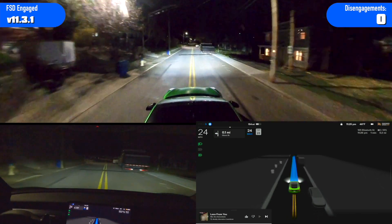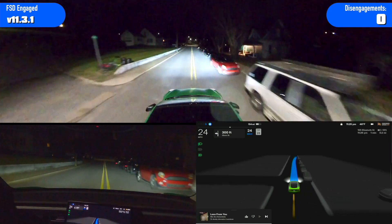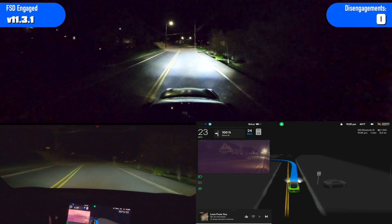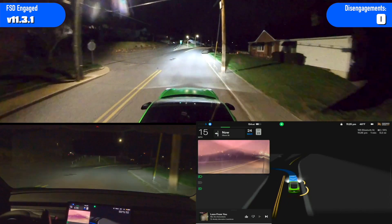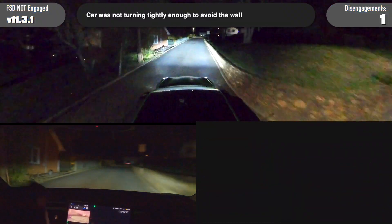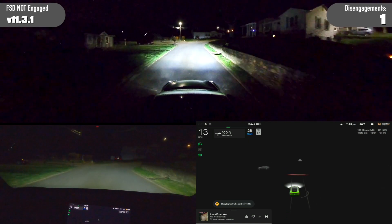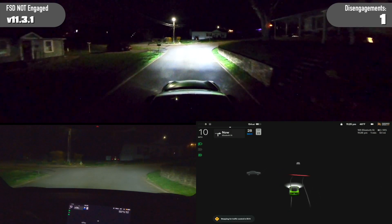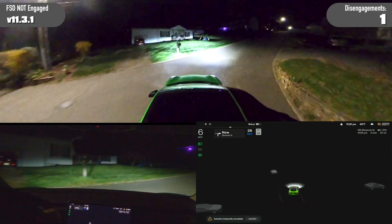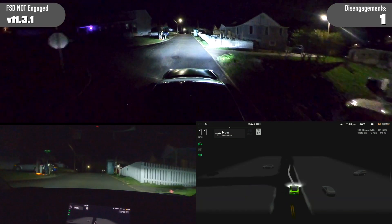I probably would have slowed down there and let that car get past — a little uncomfortable to just keep going at the same speed — but it did fine. And here's the turn at the wall. Can it make it? It came to a stop — whoa. That was odd. I didn't get the voice prompt when I disengaged there.